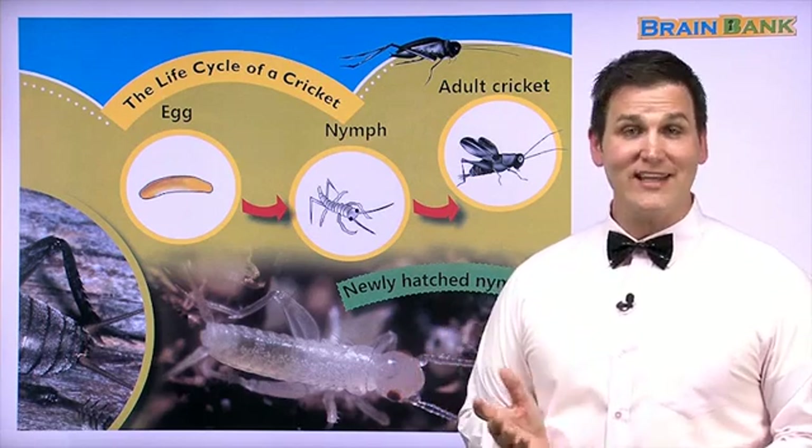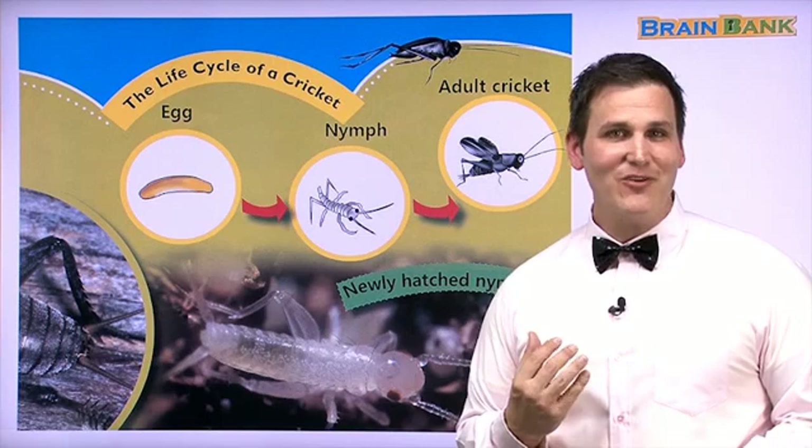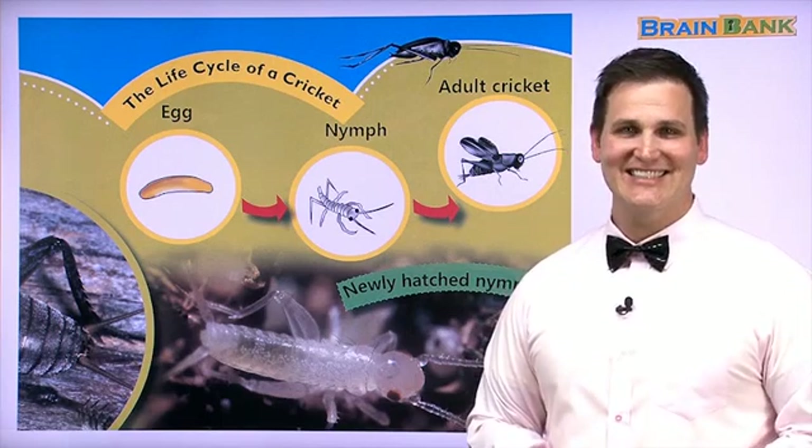We've learned a lot about crickets in part one. Let's come back for part two and we will learn more about these amazing insects. Thanks.